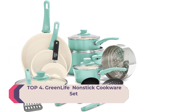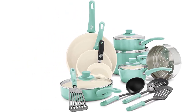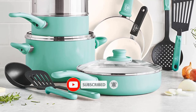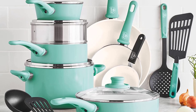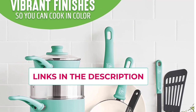Number four: the GreenLife nonstick cookware set. Includes a 4-inch mini frying pan, 7-inch and 9.5-inch frying pans, 1-quart and 2-quart saucepans with lids, 5-quart stock pot with lid, 2.5-quart sauté pan with lid, 7-inch stainless steel steamer, and 4 kitchen utensils. The healthy ceramic nonstick coating is derived from sand and is free of PFAS, PFOA, lead, and cadmium for effortless cooking and quick cleanup.